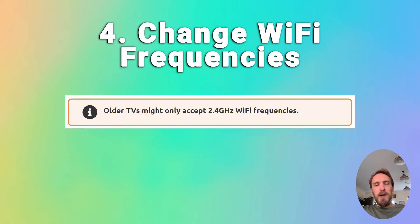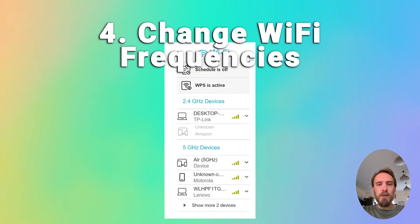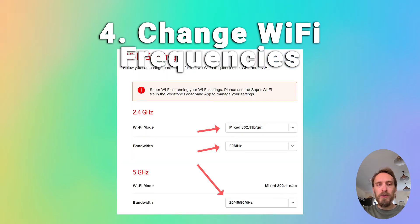A pretty common issue, particularly with older TVs, is that they cannot connect to the 5 GHz Wi-Fi channel that modern routers use, and can only connect on 2.4 GHz instead. Check your user manual to see which bandwidths your TV supports — even some TVs from as late as 2018 only support 2.4 GHz. Go to your router's admin page at 192.168.1.1 and check that it is broadcasting both the 5 GHz and 2.4 GHz signals. You can also change the MHz that each frequency broadcasts at within Wi-Fi settings, which can help if there is interference.